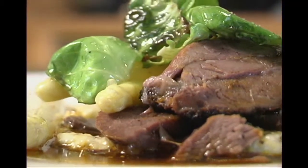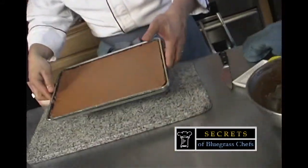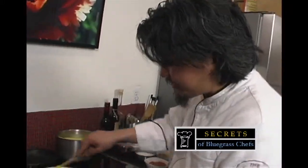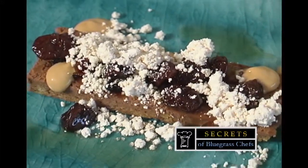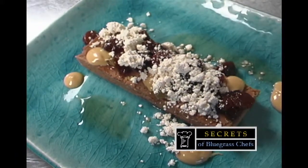Up next, it's time for dessert. Stay tuned, as 610 Magnolia Chef Edward Lee reveals the secrets to his new twist on a chocolate mousse. I've never had anything like this before. That's next on Secrets of Bluegrass Chefs.